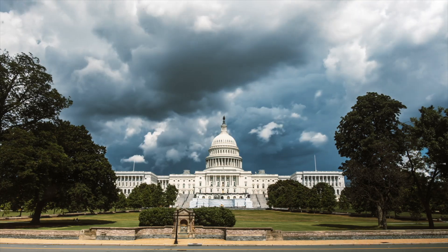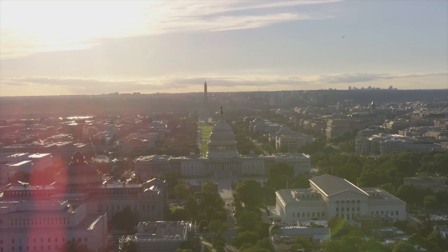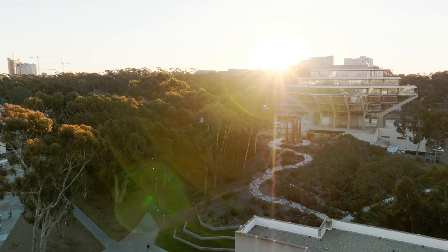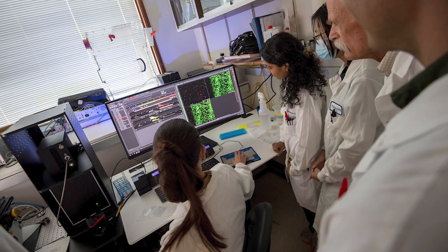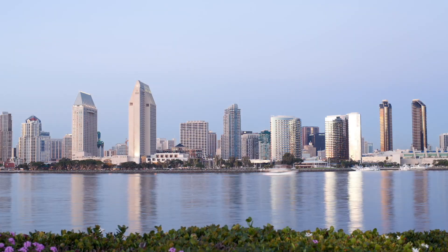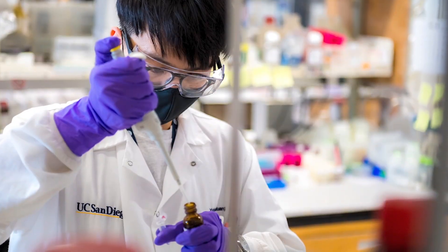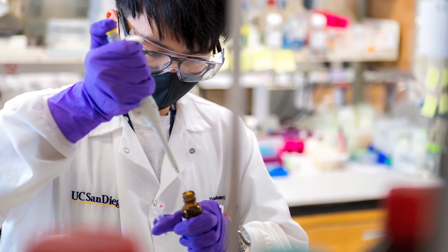Now, the administration is proposing extreme cuts to this essential funding — dollars that cannot be replaced with existing resources. These cuts put life-saving discoveries at risk. They weaken our regional economy and workforce, jeopardize the future of higher education, and threaten America's global leadership in science and technology.